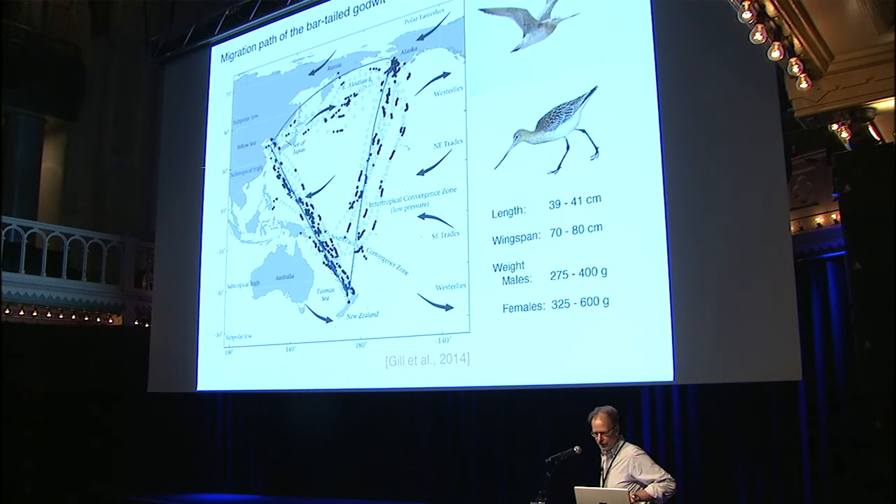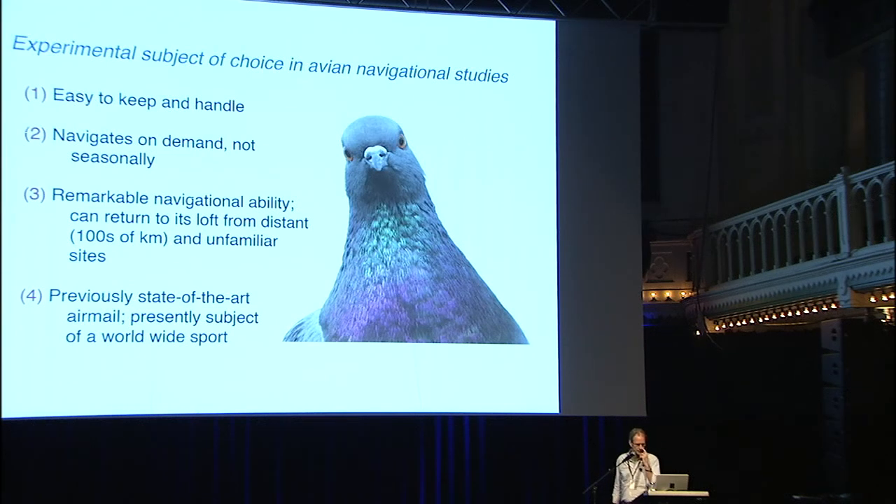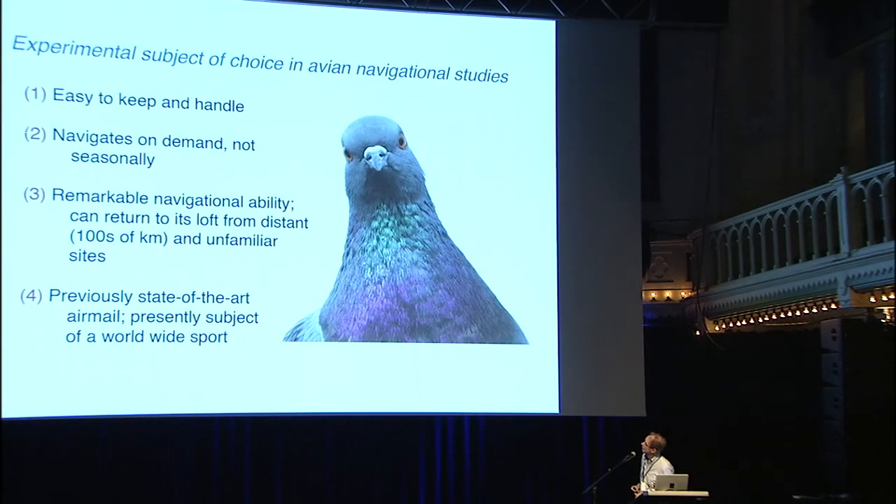I'd like to introduce another avian genius: the homing pigeon, also known as the carrier pigeon. This is the animal selected by biologists to study, so there is a huge amount of information on it. It's easy to keep and handle. It navigates on demand — you don't have to wait six months for it to migrate. You can just take it away from its loft and it'll fly back. It has an absolutely remarkable navigational ability, returning to its loft from hundreds of kilometers away.